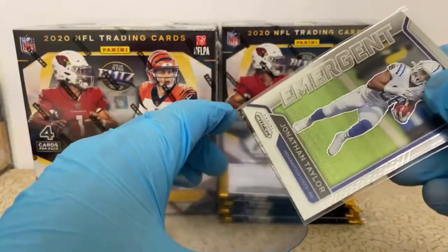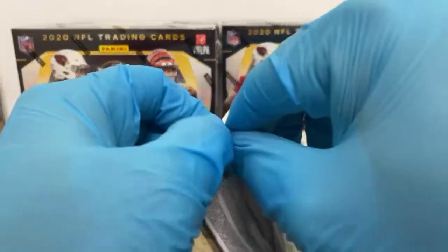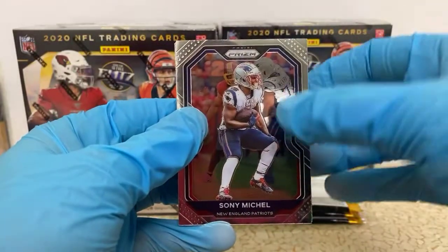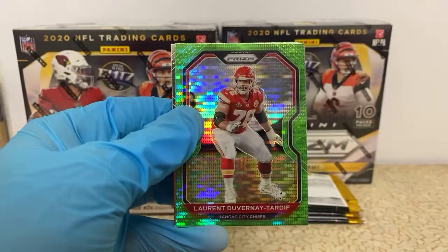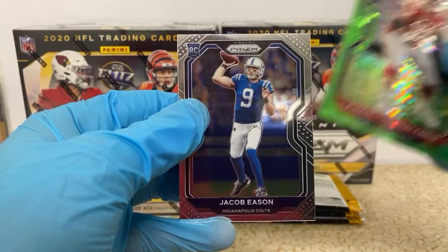Everybody's gonna be watching the Colts this year. There's gonna be a few teams — everybody's watching the Cowboys like always, but eyes are on the Colts and the Rams. We got Sonny Michel, Saquon Barkley Heisman, an LDT pulser for the Chiefs, and a Jacob Eason rookie for the Colts.